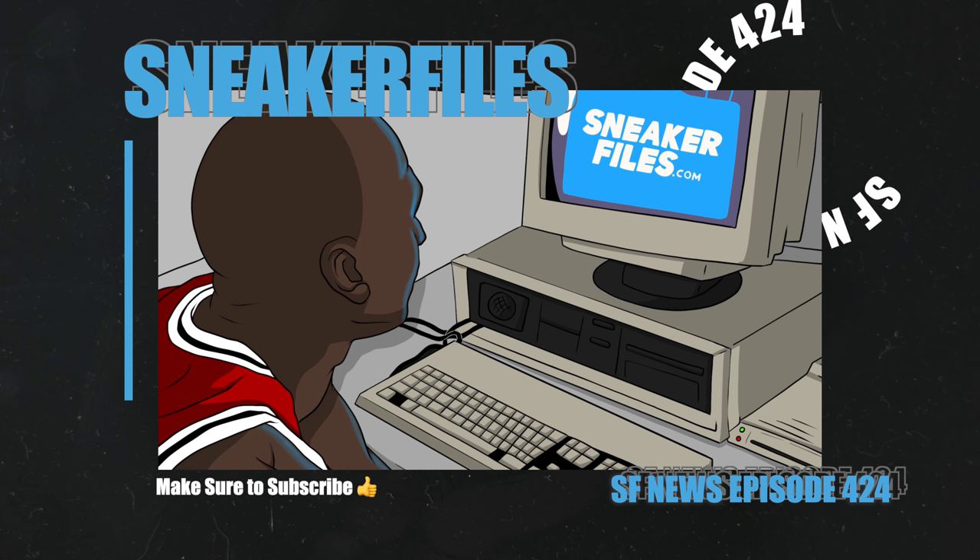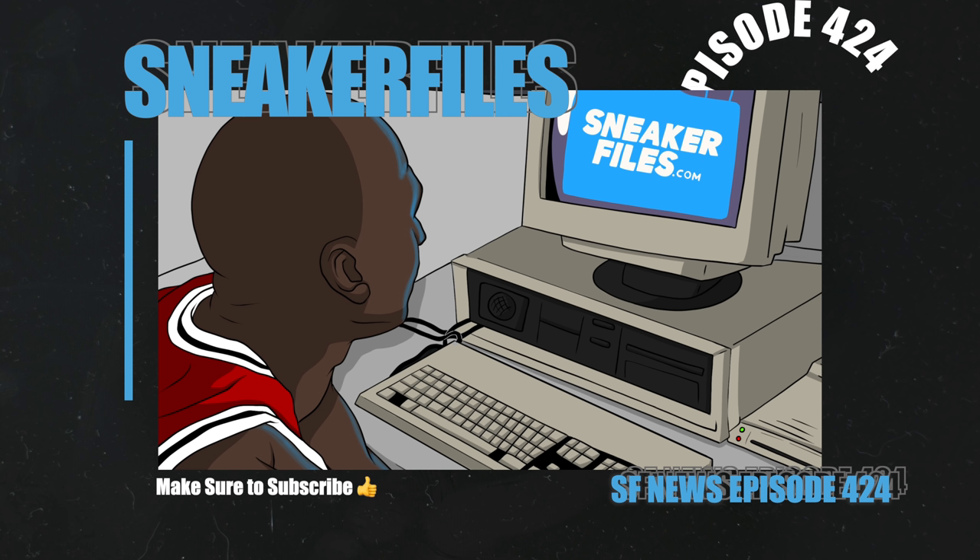As for the highlights in this video, we have release details on the Air Jordan 4 Black Canvas as well as Jordan Brand scrapping the Air Jordan 4 Olive Canvas. We also have updates on the Travis Scott Air Jordan 1 Low Reverse Mocha and much more from Jordan Brand, Nike, Adidas, and Reebok.